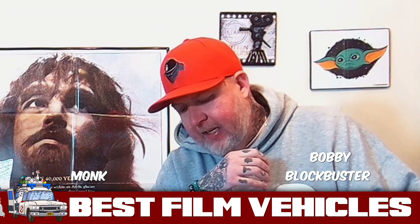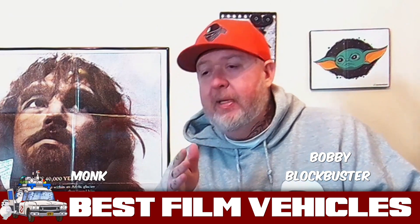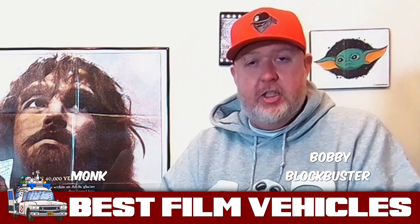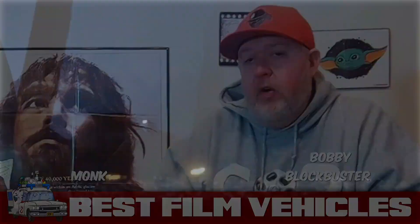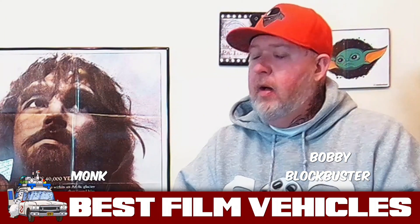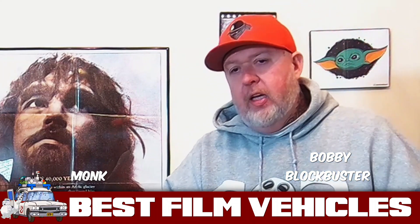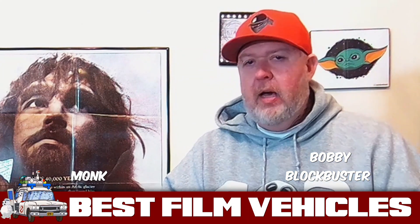My first vehicle is none other than the 1989 Batmobile from Batman. This was a game changer for the franchise. Before this, the only version of the Batmobile we had was the one from the TV series — which, I love me an old school big body, that's cool — but this one took inventiveness to a whole other level.